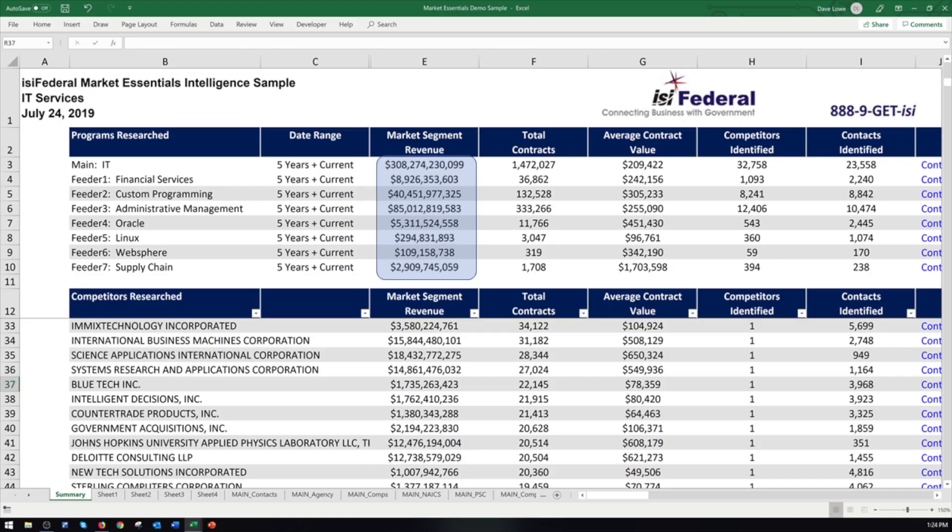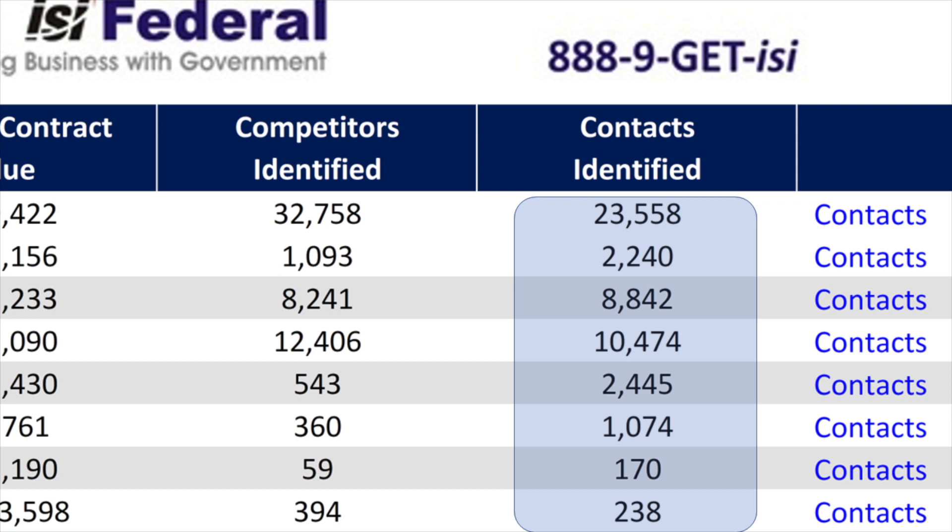We do this because federal contracts are often one-year contracts plus four option years for a total of five years. In each of the programs researched, we see the market segment value, total contracts awarded, average contract value, competitors in the market, and most importantly, the federal decision makers — the people responsible for spending money, often adding up to billions of dollars on what you sell.